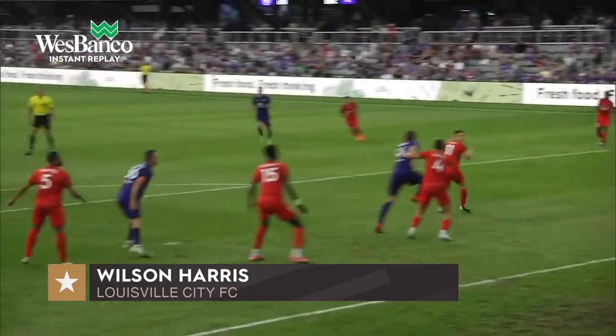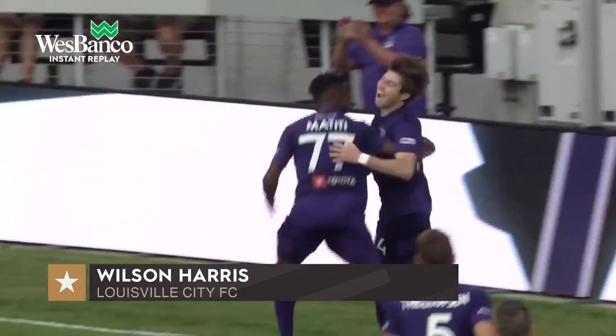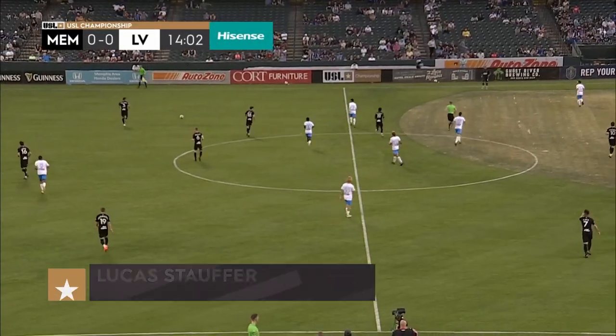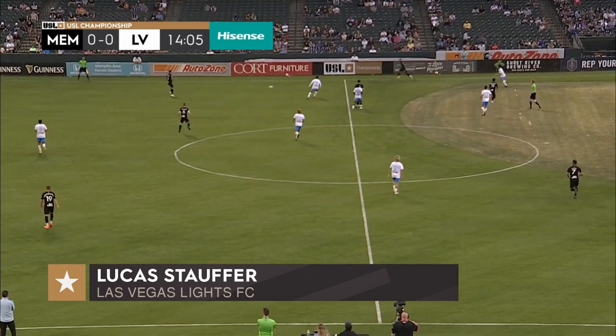Look at the way he turns — the ball's coming in. What a goal! And if you score a goal against Jordan Farr — I love the fact they're playing for the Kings Cup too. That just adds a little bit of spice, a little bit of fun.